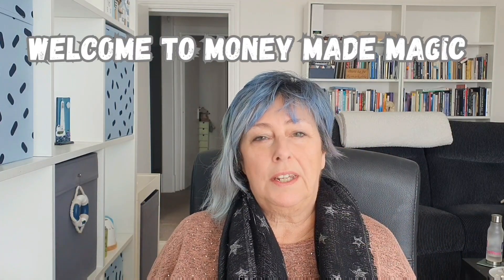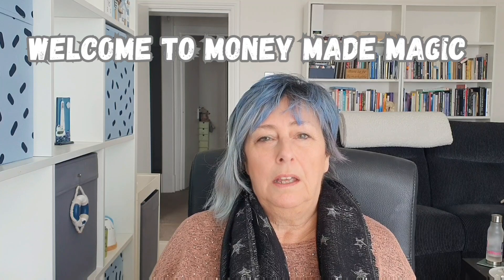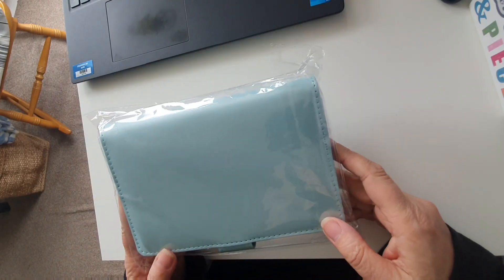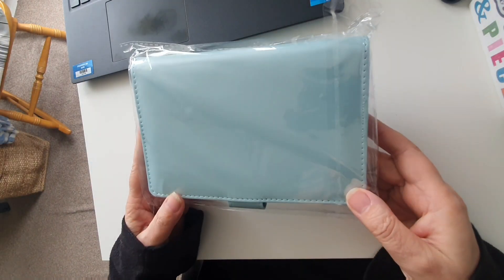Hi, welcome! Today I want to talk about a couple of purchases I've made. I didn't think I'd be buying things on this budget journey, but I did make a little bit of extra money this month, so I treated myself. Let's have a look at what I bought and why, and maybe you can put in the comments what you think — whether I should have bought them or not.